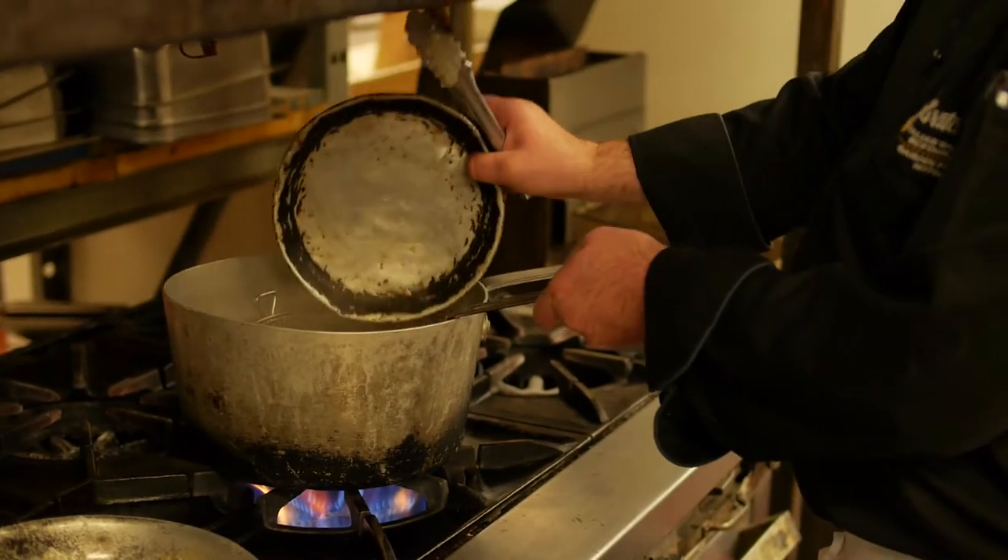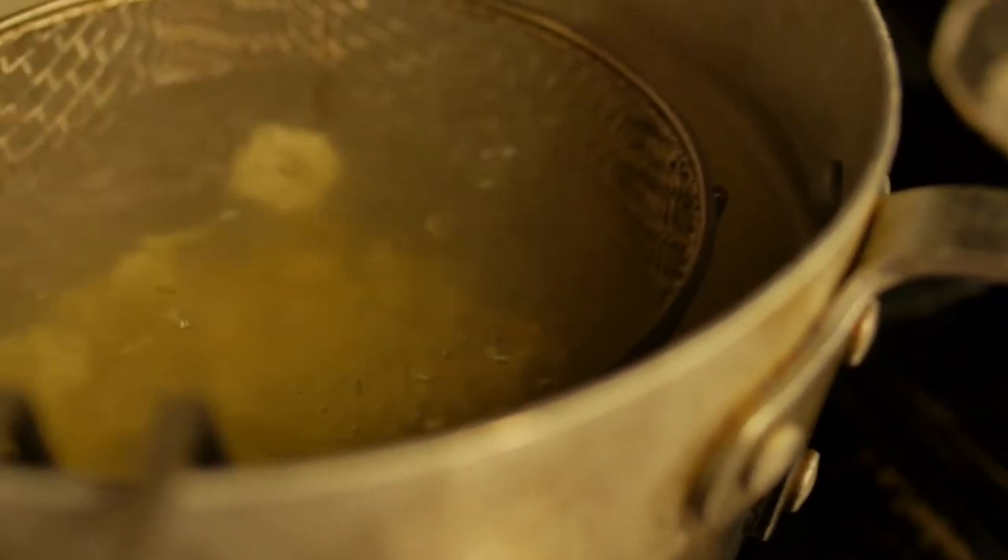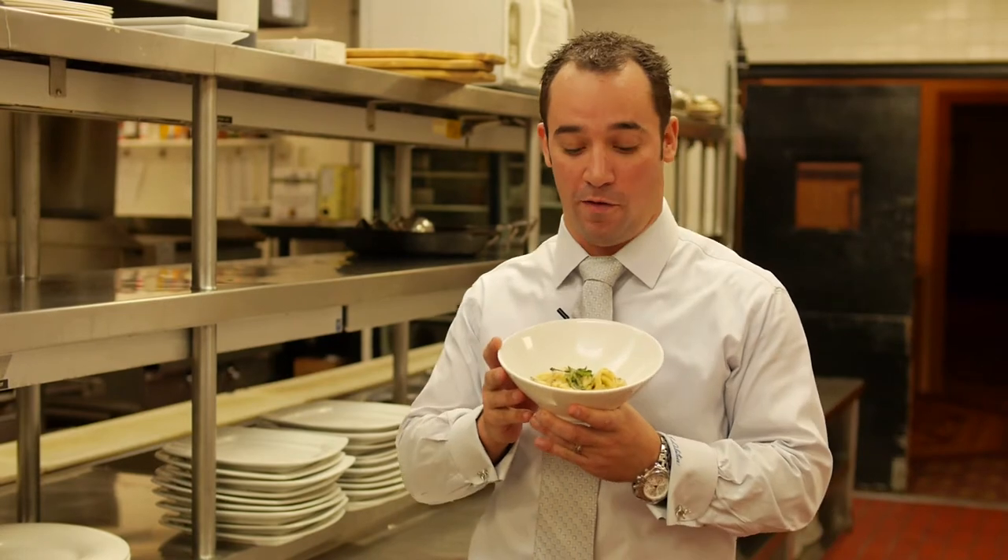First off, our tortellini is actually brought in flash frozen from Italy. There's a family that just makes this pasta exclusively for our restaurant.